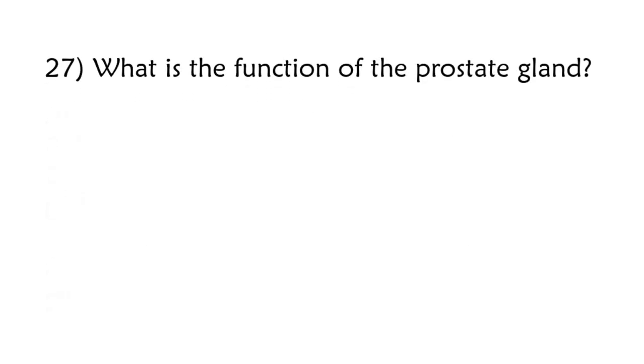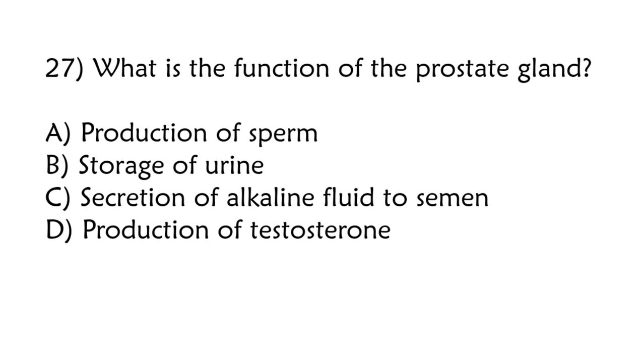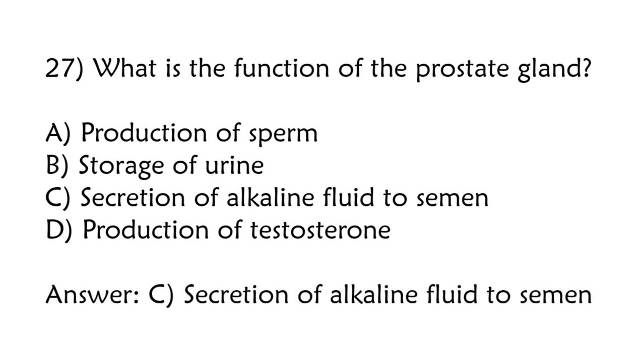What is the function of the prostate gland? Production of sperm, storage of urine, secretion of alkaline fluid to semen, production of testosterone. Correct answer is option C: Secretion of alkaline fluid to semen.